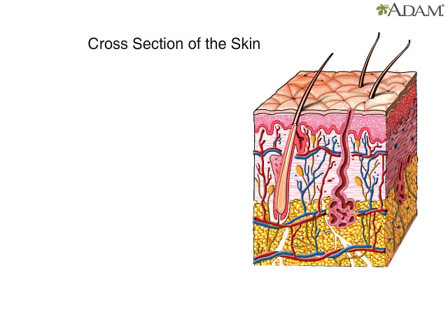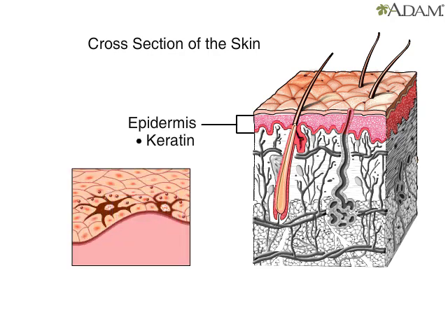Skin has three layers. The top layer is the epidermis. It protects the other layers from the outside environment. It contains cells that make keratin, which waterproofs and strengthens the skin. The epidermis also has cells with melanin, the dark pigment that gives skin its color. Other cells in the epidermis allow us to feel touch and provide immunity against invaders like bacteria and other germs.